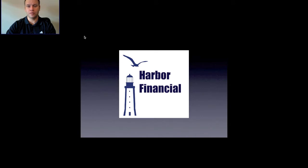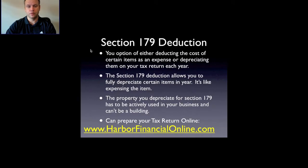Today we're going to be talking about the Section 179 tax deduction — how it works and how you can qualify for it. You have the option of either deducting the cost of certain items as an expense or depreciating them on your tax return each year. Items you deduct under Section 179 normally won't qualify as a regular business expense, but Section 179 allows you to treat them similarly to expensing the item.